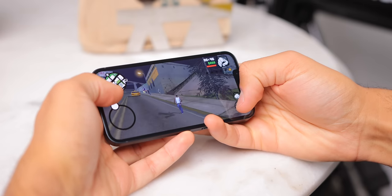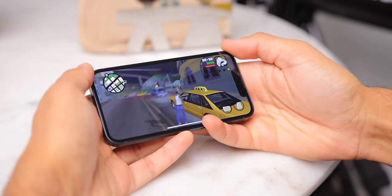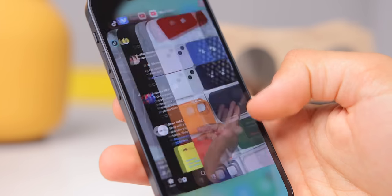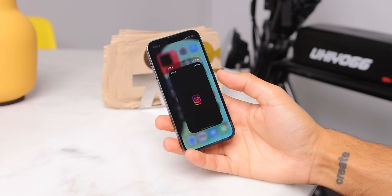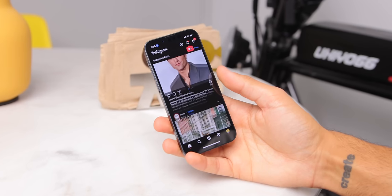The phone has 4 gigabytes of RAM versus 6 gigabytes in the Pro Series iPhones this year, but despite that, multitasking, switching between apps, opening apps, and gaming are all very nice and smooth. Long story short, the 13 mini and all the 13 series devices this year are incredibly quick — you are not going to be disappointed with speed by any means. And with these specifications, they're going to stay fast for many years and also get many years of software updates as well.